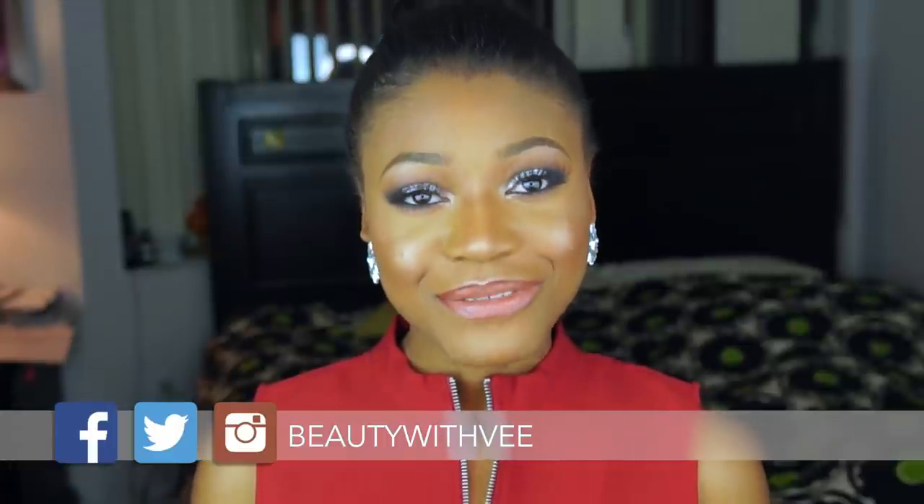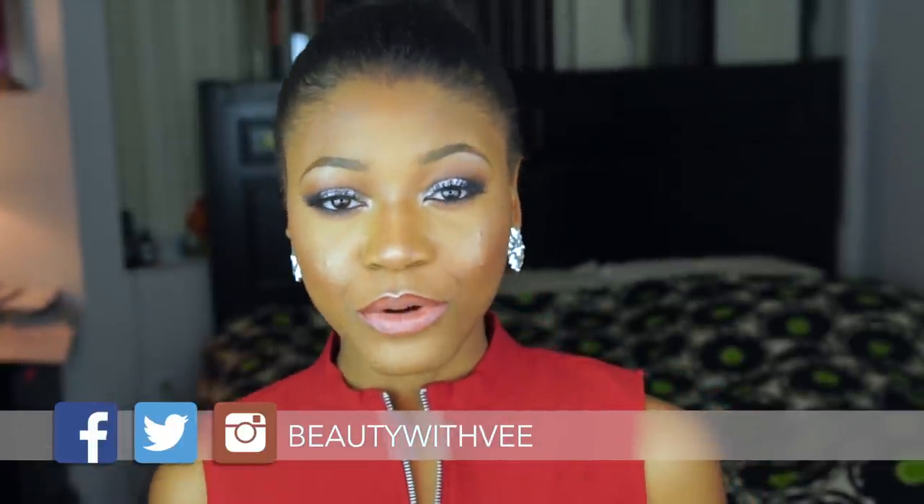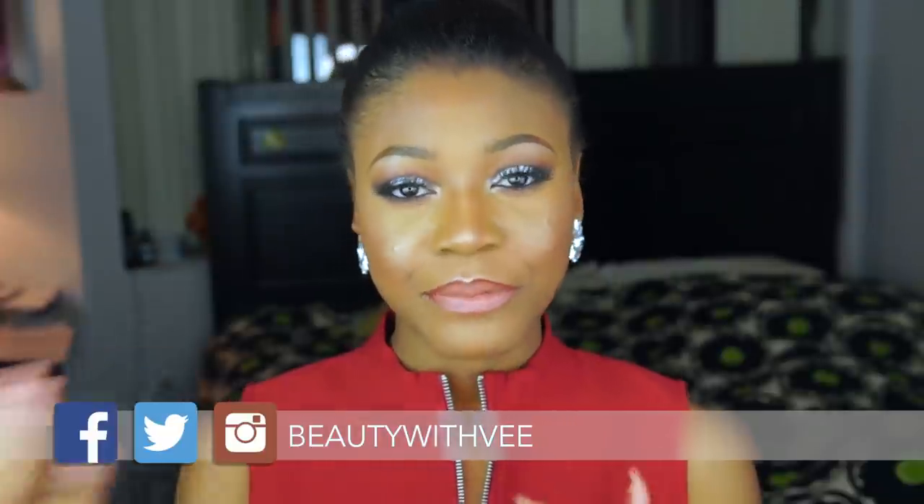Let's just jump right into the video. Today we're going to be talking about some of the beauty products that I've been loving — that I loved, past tense, throughout 2015. Some of them are new items, some of them are kind of old and the price ranges are kind of different. So I'll definitely just tell you guys about them and give you a very, very brief review.